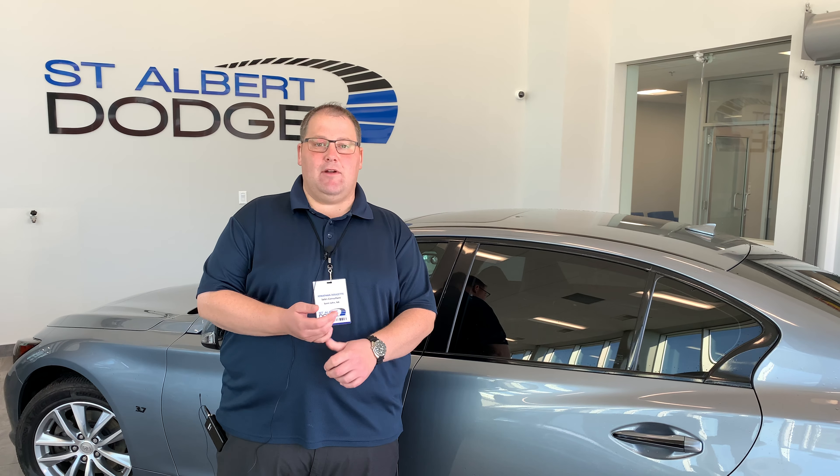We would love to have you come down and take a look. We're located at 1155 St. Albert Trail. Give us a call at 780-458-8660. We'll see you soon.